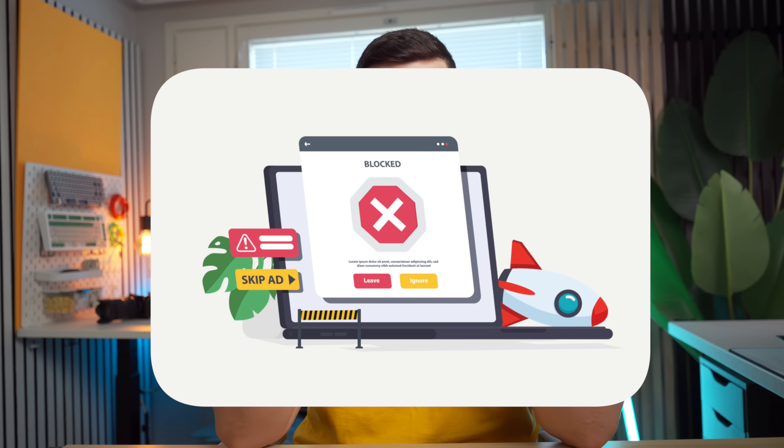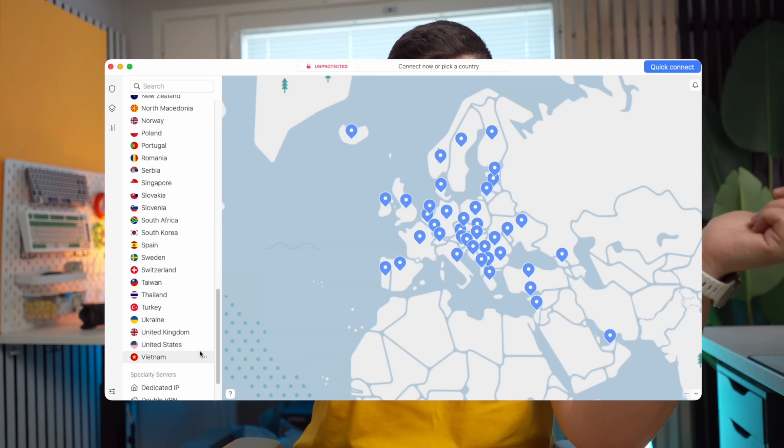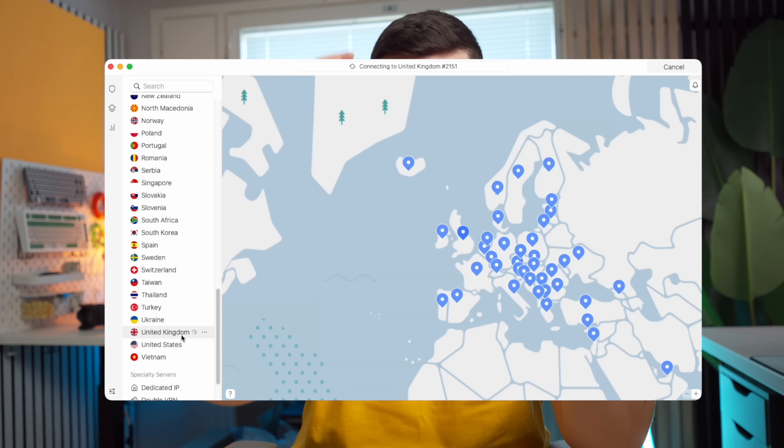Feature number three is probably the most popular reason people use VPNs: accessing geo-locked content. Netflix, for example, has different content depending on your region. If you go from the UK to America, you'll get American Netflix, but connecting to a UK server on your VPN gives you access to UK Netflix instead — and vice versa. It works across the whole list of available server countries, giving you many more viewing options.